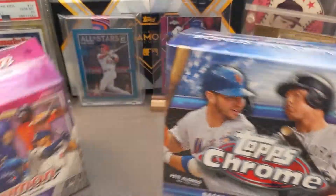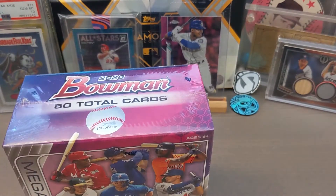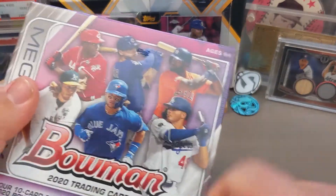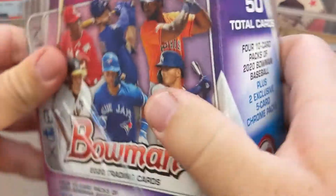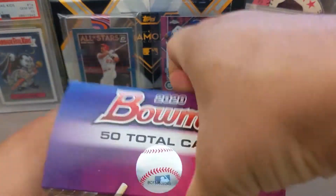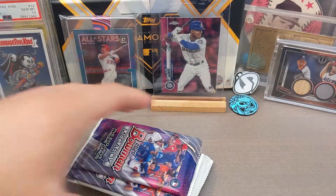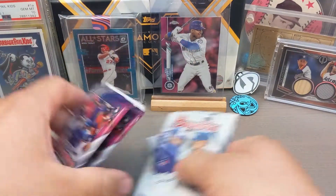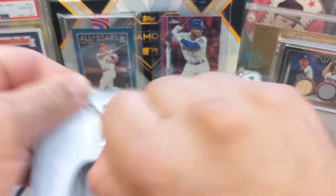This Megabox in particular I got hooked up by my buddy Justin. Really appreciate it, buddy, for finding it and hooking me up. I have not found the Chrome Megaboxes in my stores in my area yet, but I hope to find them in a couple weeks. The whole point here is just to see which products have the best cards — which box wins, basically.